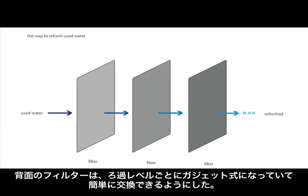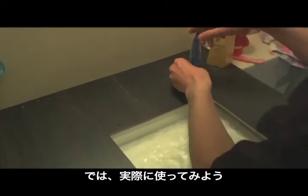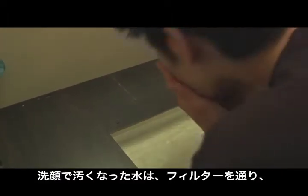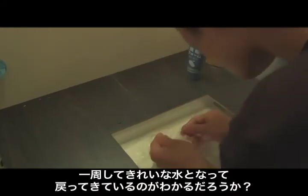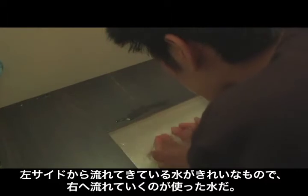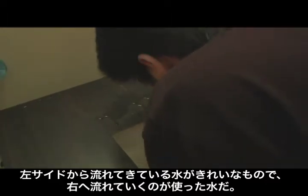Filters can be easily replaced and changed. This is how it works. Can you see the soaped water is going through the filters and coming out as clean water? Water coming out from the left side is clean and the water going into the right side is dirty.